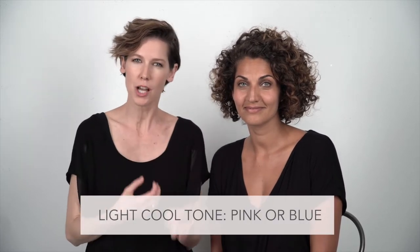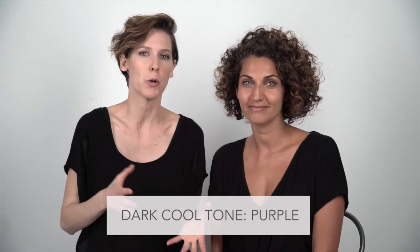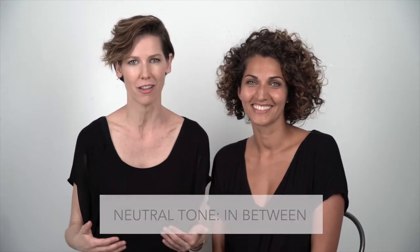If you're warm toned, you'll see golden colors coming through from the skin around your veins, especially when you're more tan. If you're cool and light-skinned, you'll see pinkish or almost blue tones in your veins — you probably burn before you tan. If you have dark skin with cool undertones, you'll notice a purple color coming through. If you're olive, you'll see a greenish hue, and neutral is somewhere in between all of that.